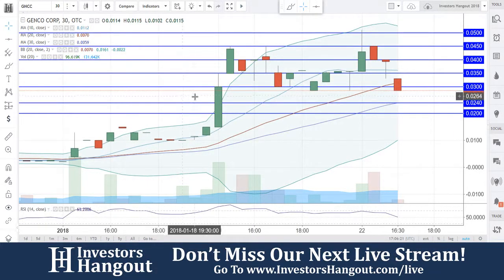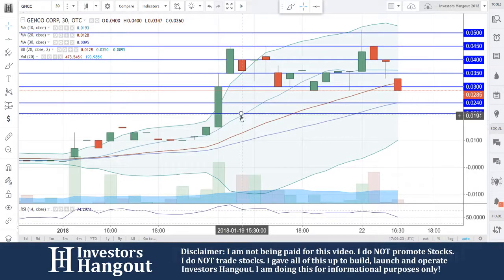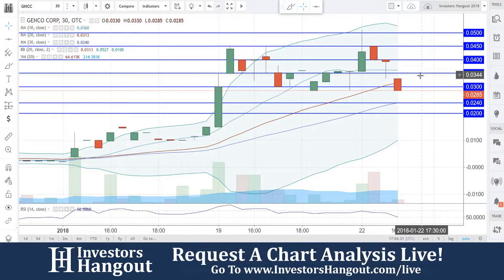Taking a look at stock ticker symbol GNCC right now on the 30-minute chart. Currently sitting at 0.0285 — you guys just fell through a support level at 0.031, and broke through the second support level at 0.030.